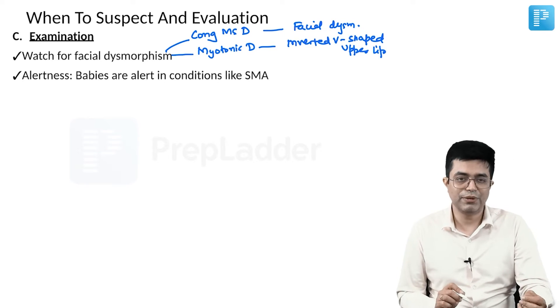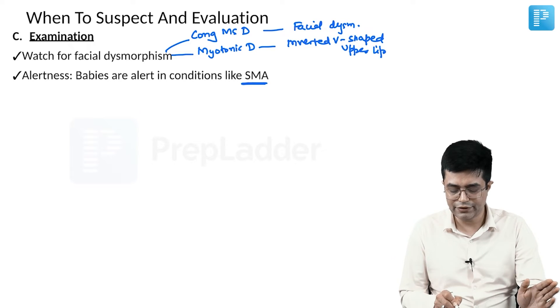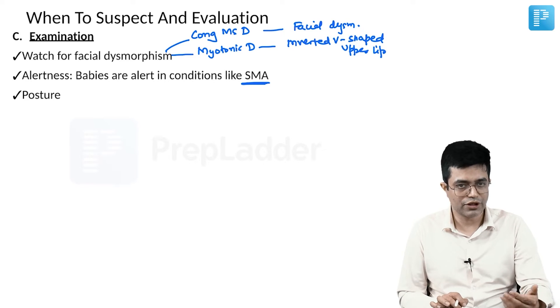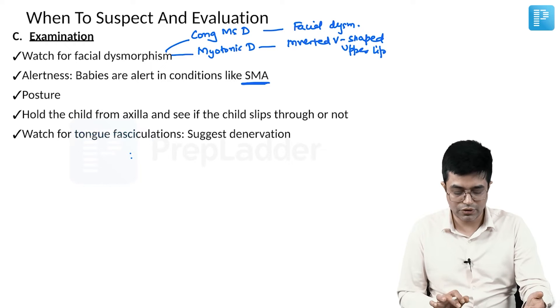Assess alertness — babies will be alert, just that hypotonia will be present, but their mental functions will be normal. This is indicative of conditions like spinal muscular atrophy. Then look at posture — the frog-leg posture has already been described. Hold the child from the axilla and see if the child slips through or not.